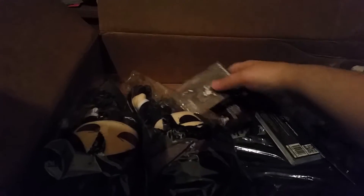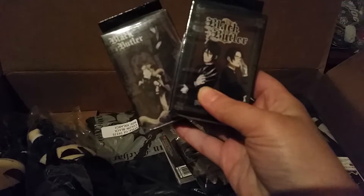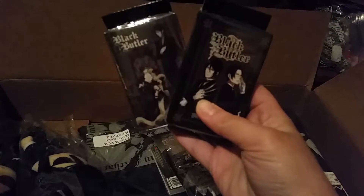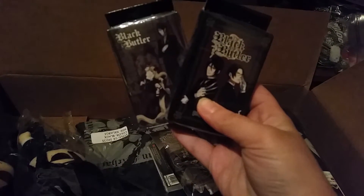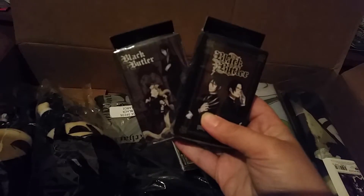Forgive my voice, it's a little hard sometimes. Not just one but two sets of Black Butler playing cards. I can always use more of these — just awesome stuff. I'm definitely gonna use these. I just love them.